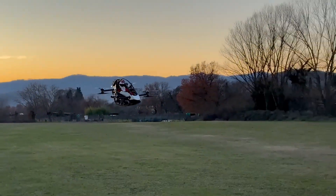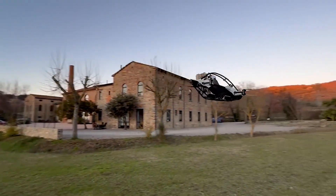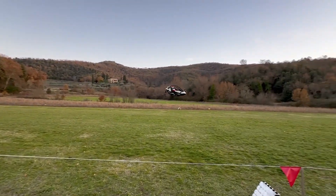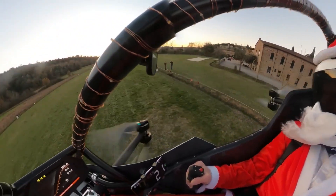Priced at around $92,000, the Jetson 1 offers an affordable, risk-free, and exhilarating way to experience the freedom of personal aviation. If you're adventurous and curious about the future of flight, the Jetson 1 could be your ultimate dream machine.